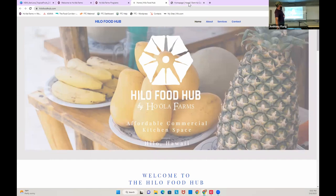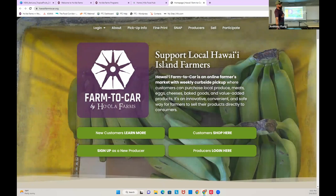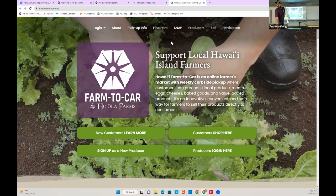We also run the Farm to Car Market, which was started by Hawaii County Farm Bureau back in COVID. We took it over and it is a really great place to buy local produce and to sell local produce. Whether you want to sign up as a producer or a shopper, it's hawaiifarmtocar.org. There are also little cards out there with QR codes that you can scan and go right to it.